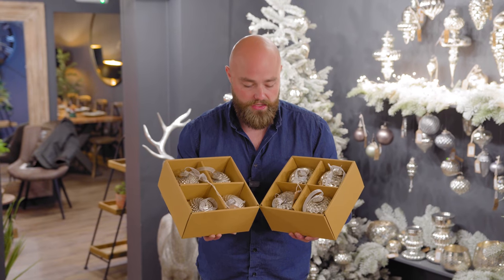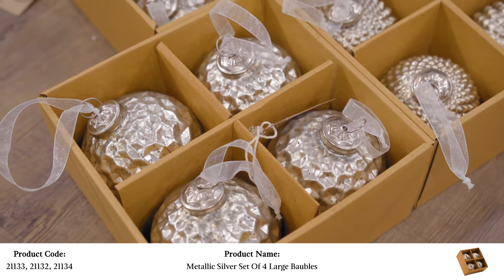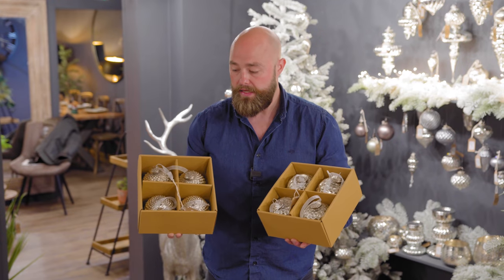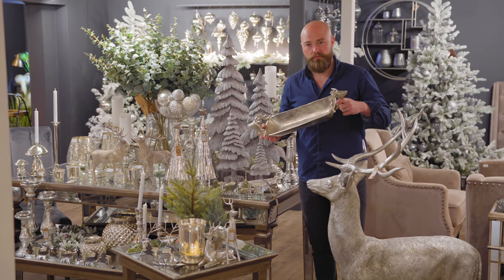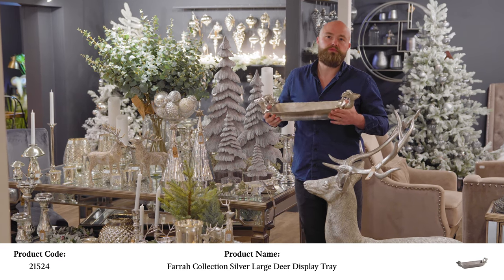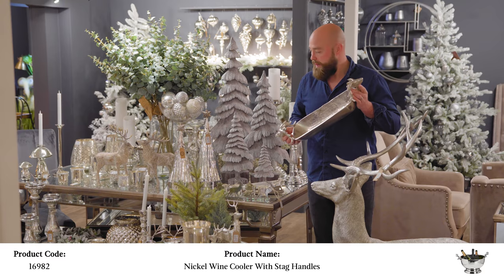We're also selling sets of baubles, which come in a display box with a really nice metallic ribbon to hang them on — fantastic value and really well priced. There are three different designs. Part of our collection this year includes quite a lot of stag-related items. We run stags all year and they sell really well — it's a great line because if it doesn't sell at Christmas, they can run it all year, and people do buy them throughout the seasons.